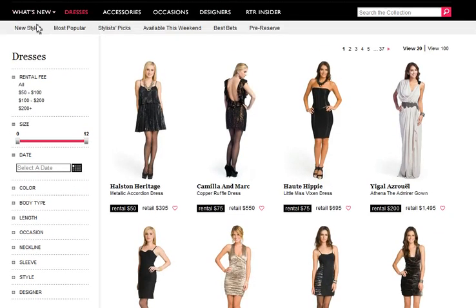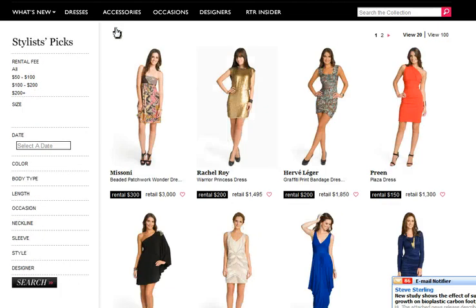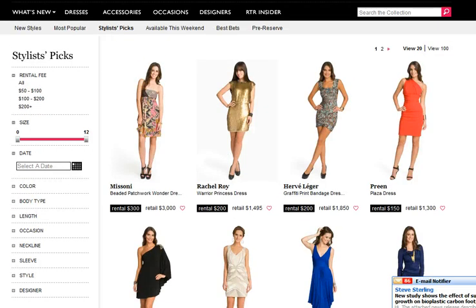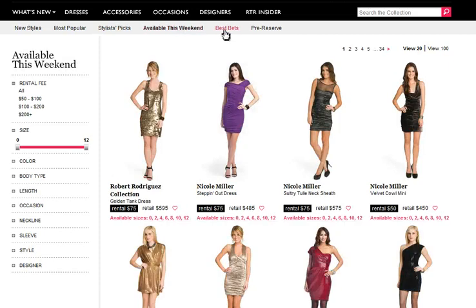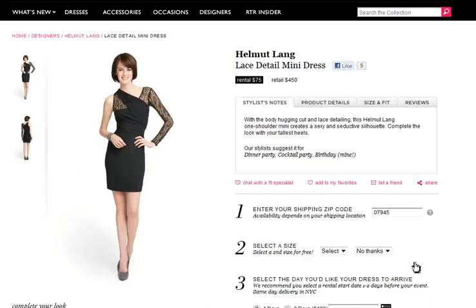They even have most popular, stylist picks, what's available this week, and best bets. Look at this dress — I'm loving this dress. And of course I have the same legs as she does. So I would head over to Rent the Runway, log in, get a password, and you're good to go. I would rent away — why not have the most fashionable dress at the best price? This is Anna Hackman from Green Talk signing off. Thank you so much for tuning in.